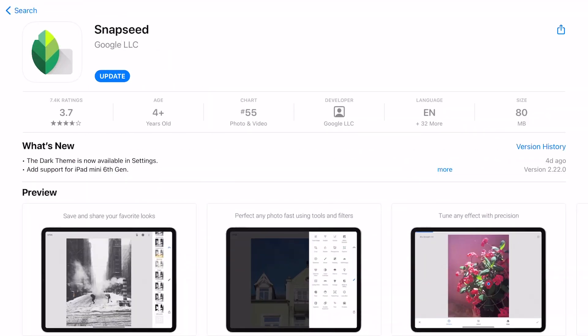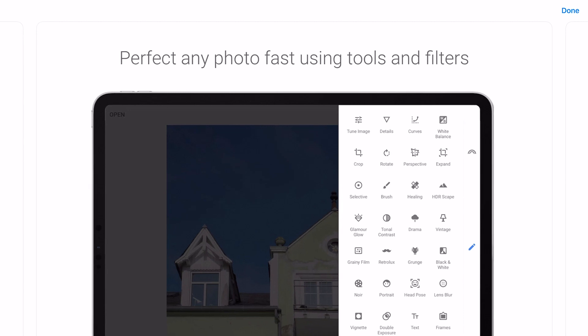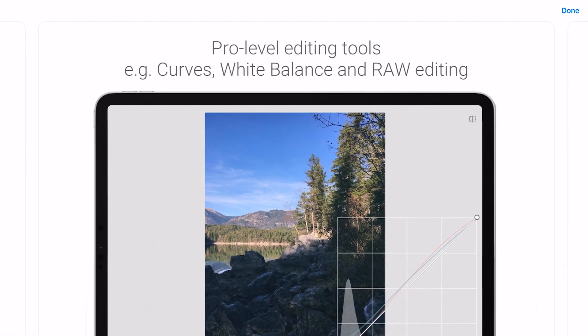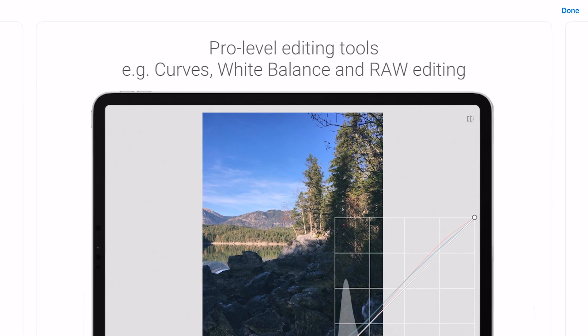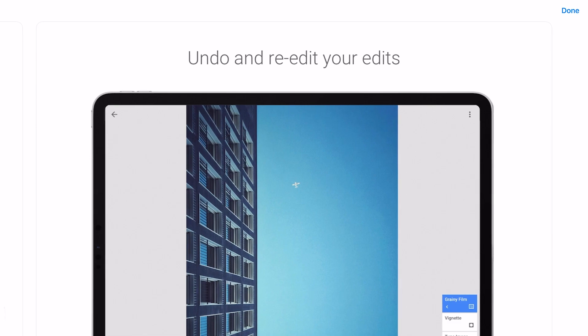Another way I use my iPad a lot is for photo editing, using a few different apps. The ones I'm going to show you today are Snapseed, Pixart, Facetune, and Photoroom — I've shown Photoroom before. I also have Lightroom and Photoshop on there, but I'll show you the easier apps first. Snapseed — you might remember it from my video on blending pictures with the double exposure feature.